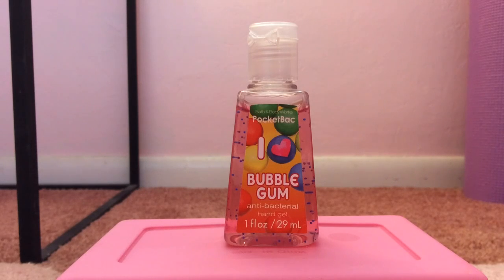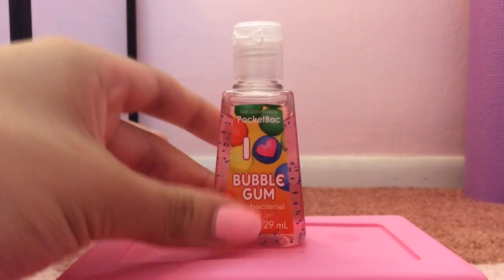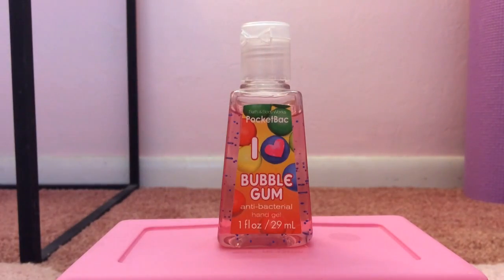My 23rd favorite pocket bac is I Heart Bubblegum from 2012. The packaging is extremely adorable, vivid, and fun. To me this smells just like bubblegum — honestly there's no other way to describe it. Just like the classic bubblegum scent, and it's extremely accurate and definitely one of my favorites. It's super cute and smells so good.